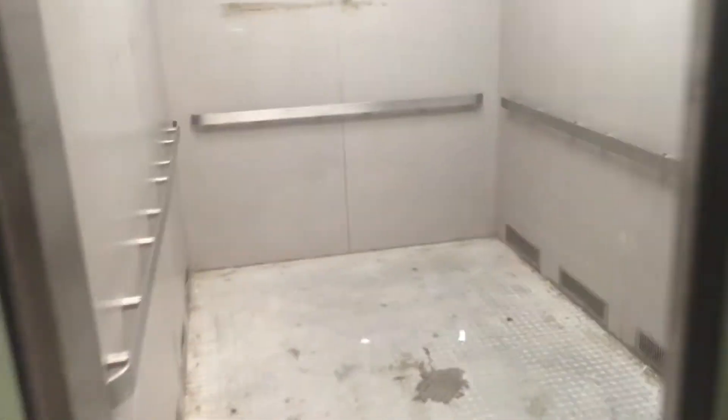This is elevator number one at the Freehold Raceway Mall, Freehold, New Jersey. It's a delivery. Diesel Duccio has filled this elevator.